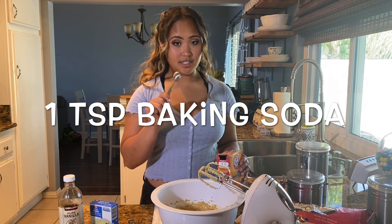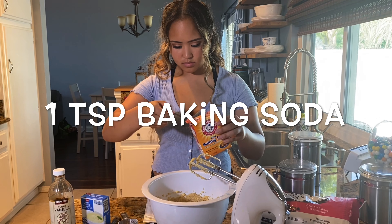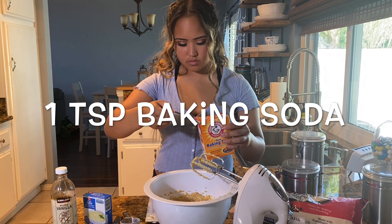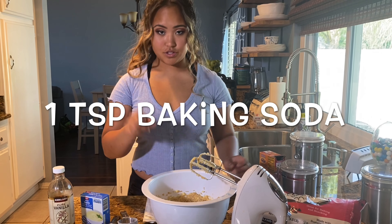Now we add one teaspoon of baking soda. And we're going to mix again.